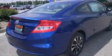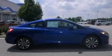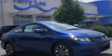A rear window defroster, and a sunroof enables you to fill the cabin with fresh air at the push of a button. Call or visit us right now and arrange your test drive today.